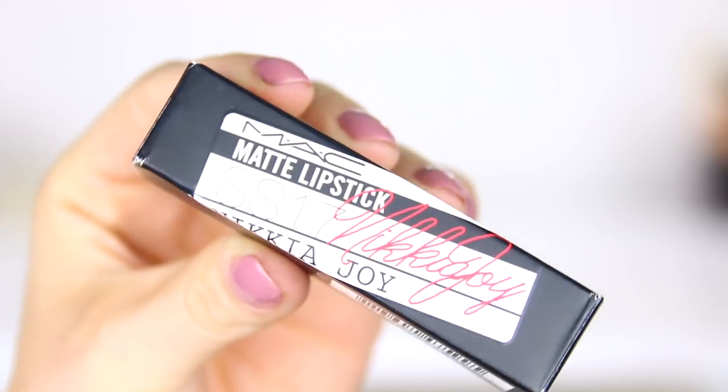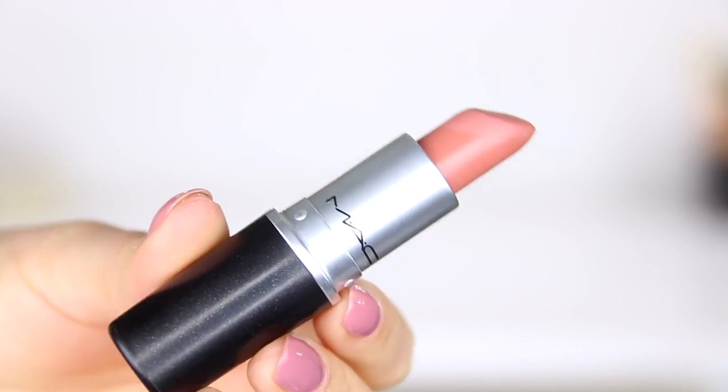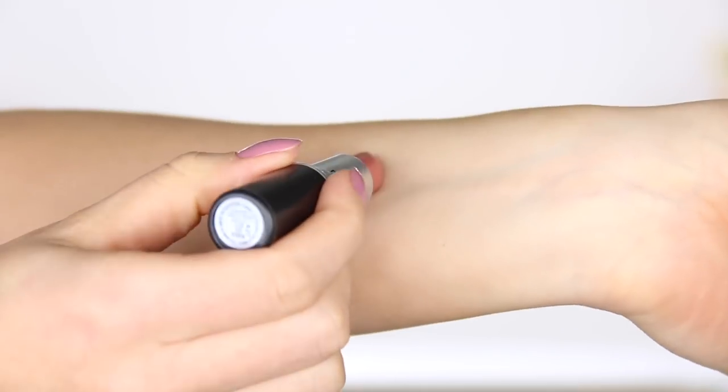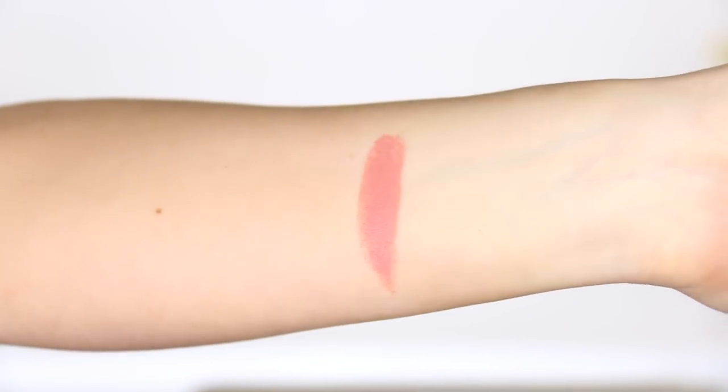Today's video is even more exciting because I'm going to be using the Nikia Joy MAC lipstick, you guys. It is officially live on the MAC Cosmetics website — you can buy this right now. It's a bit of a surprise for you guys. I mentioned in my launch video that it was launching in stores on the 25th, but it's officially available online three days early. If you want to pick this one up, I will leave all of the links in the description bar.